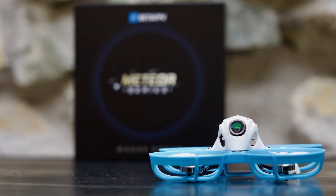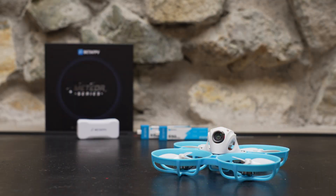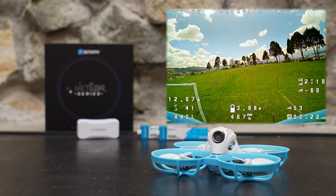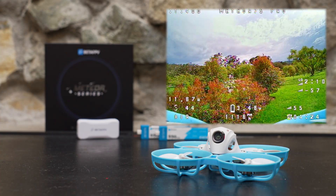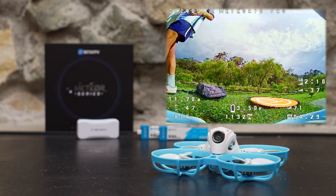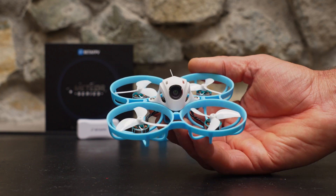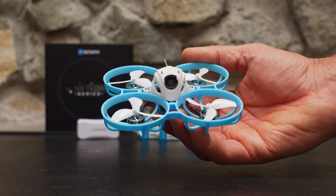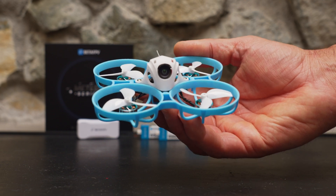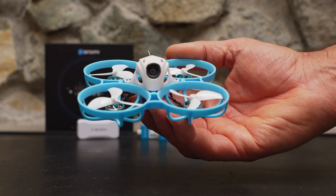So what do you think — is there still a place for analog tiny whoops in FPV? As long as BetaFPV keeps improving this platform and creating analog drones with meaningful advantages over their digital cousins, like longer flight times and better flight characteristics, I think there will always be a place for analog in this hobby. This new updated Meteor 75 Pro is a great little quad for new pilots learning FPV, or pilots at any skill level who just want a fun and practical park flyer or something to fly indoors on rainy days.